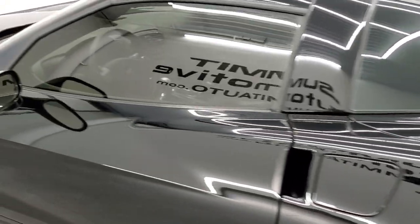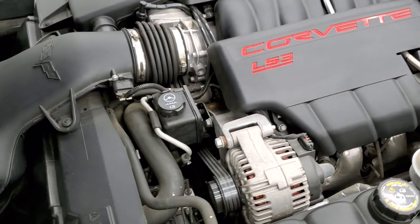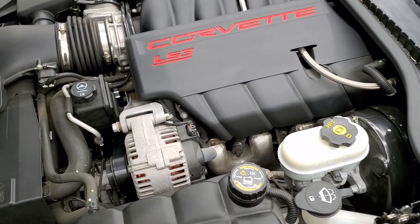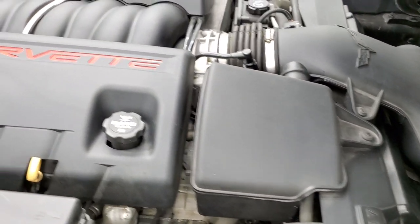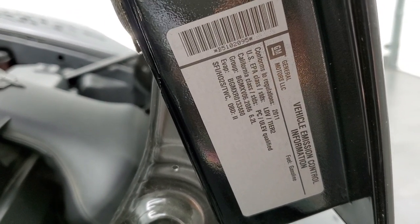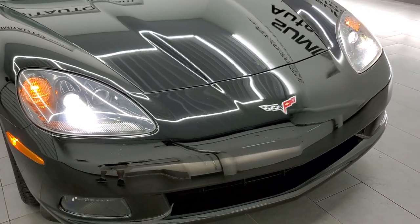We'll take a look under the hood. I personally want to thank you for checking out the video today, and hopefully from this HD video you've been able to tell just how clean this car is, inside and out. Under the hood we have the 6.2 liter LS3 motor — the engine bay is very clean and it runs very smooth. Once again, this car has been fully safetied and inspected by our service shop with a fresh oil and filter change, all the fluids have been checked and topped off, and this car is 100% ready to go. There's your emissions sticker, and it has HID headlamps.